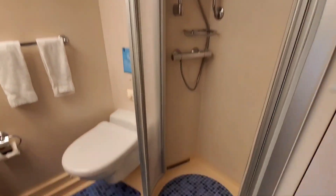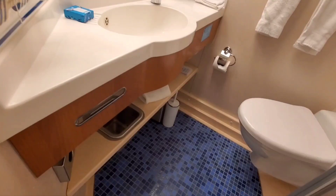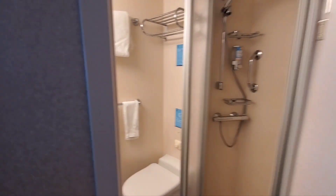Over here on the other side we have our bathroom. Standard bathroom. Shower. Sink and some storage underneath.